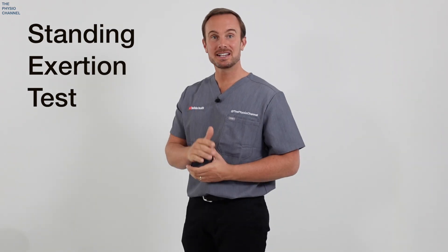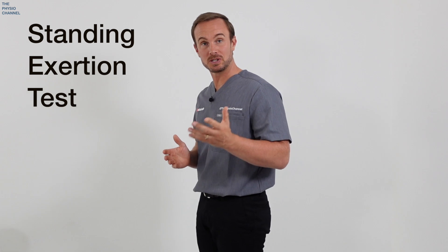This simple test is called the standing exertion test, and it helps differentiate between neurogenic and vascular claudication. Simply stand tall with your lower back arched for 30 seconds. If this brings on your leg symptoms, it indicates neurogenic claudication. If it does not bring on your leg symptoms, then it's more indicative of a vascular cause.